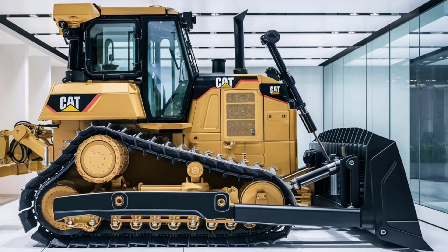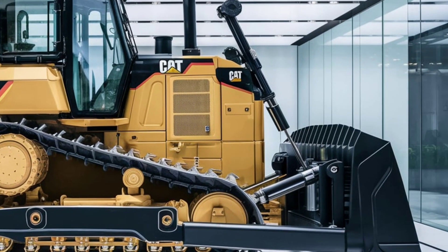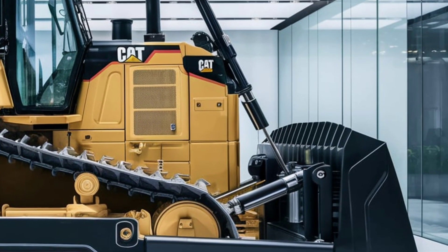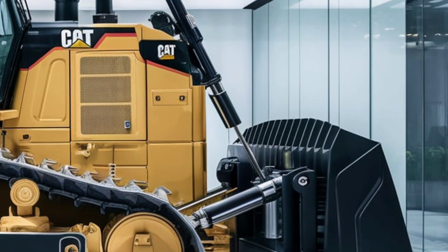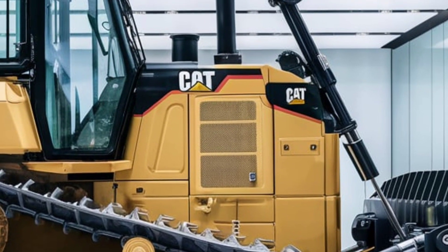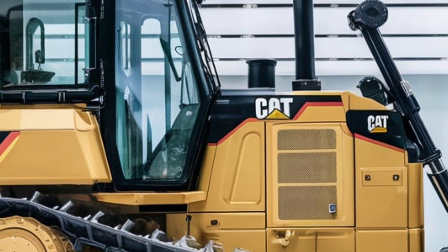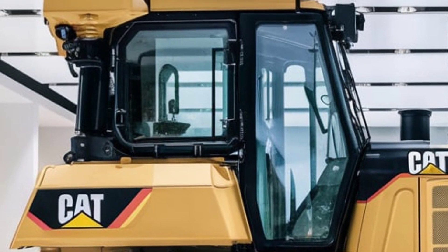Let's start with its exterior design, which reflects a balance of rugged durability and modern innovation. The 2025 CAT D9 sports the iconic yellow and black color scheme with subtle yet effective refinements. The contours of the dozer are more aerodynamic, reducing drag and improving fuel efficiency.